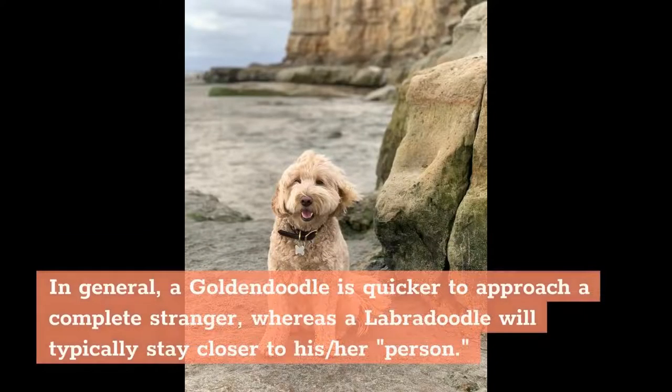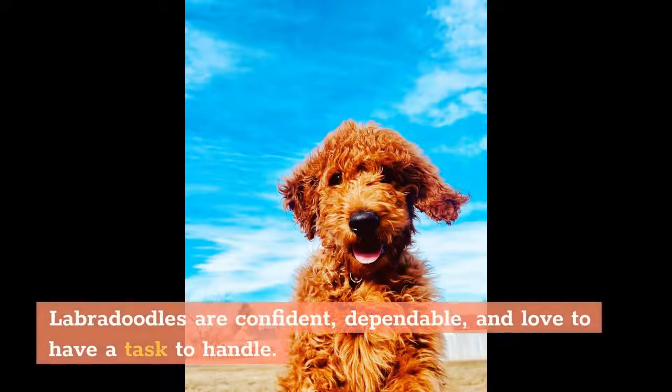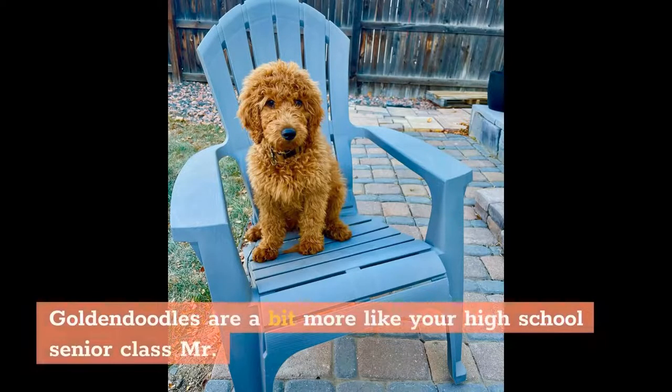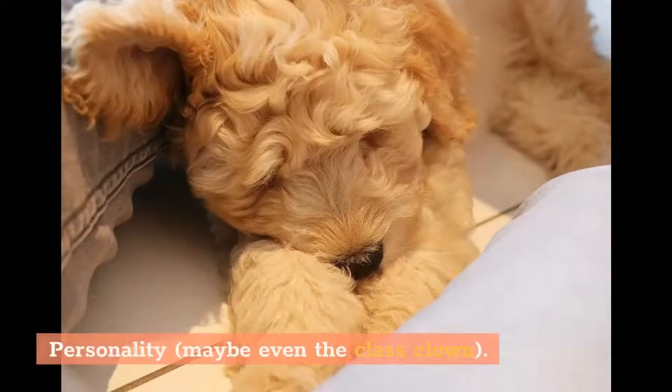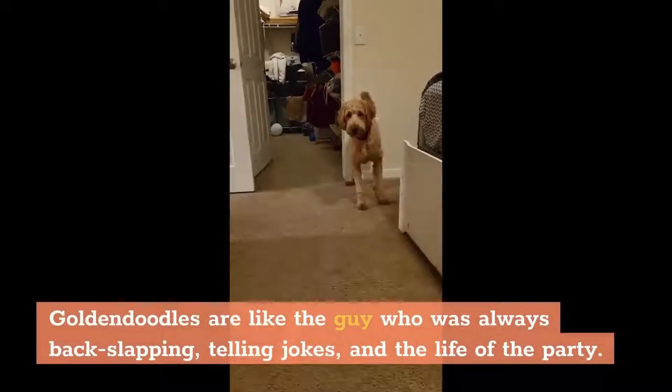In general, a Golden Doodle is quicker to approach a complete stranger, whereas a Labradoodle will typically stay closer to his or her person. I tell people that Labradoodles are like your high school senior class president — confident, dependable, and love to have a task to handle. Golden Doodles are a bit more like your high school senior class personality, maybe even the class clown — like the guy who was always back-slapping, telling jokes, and the life of the party.